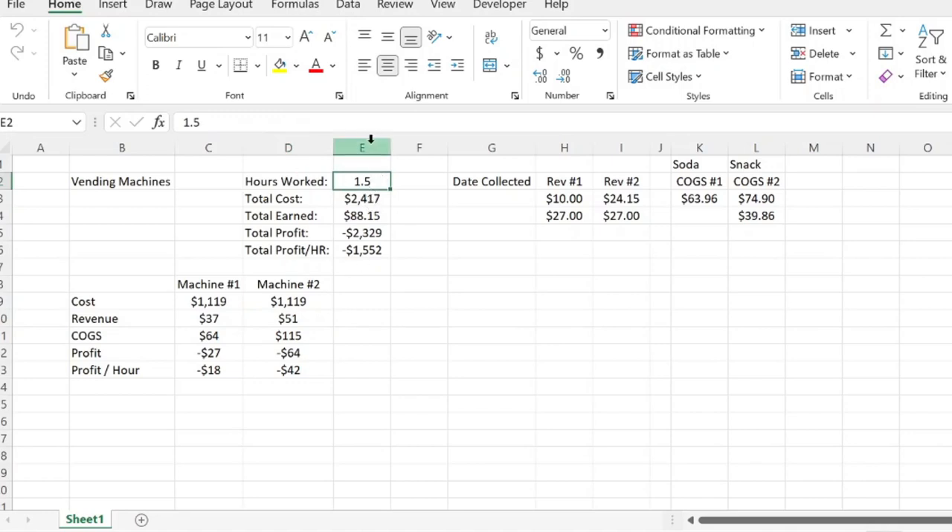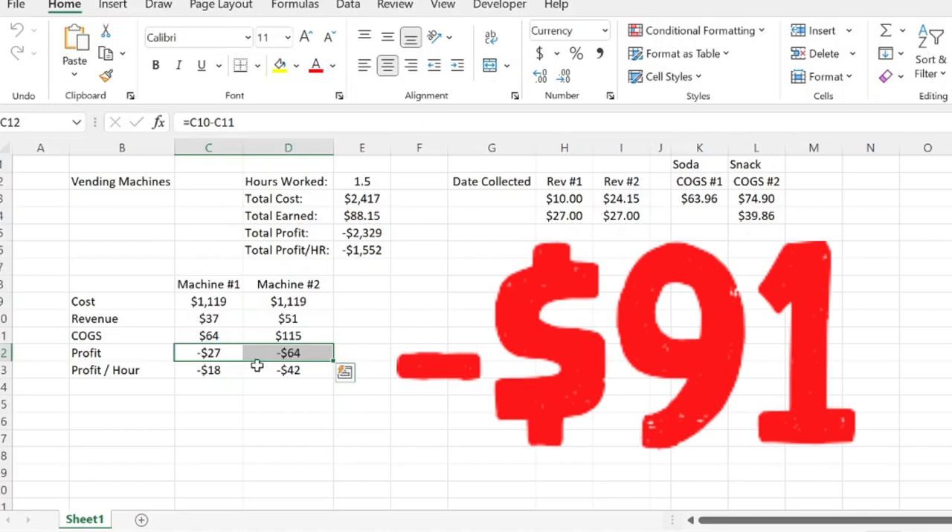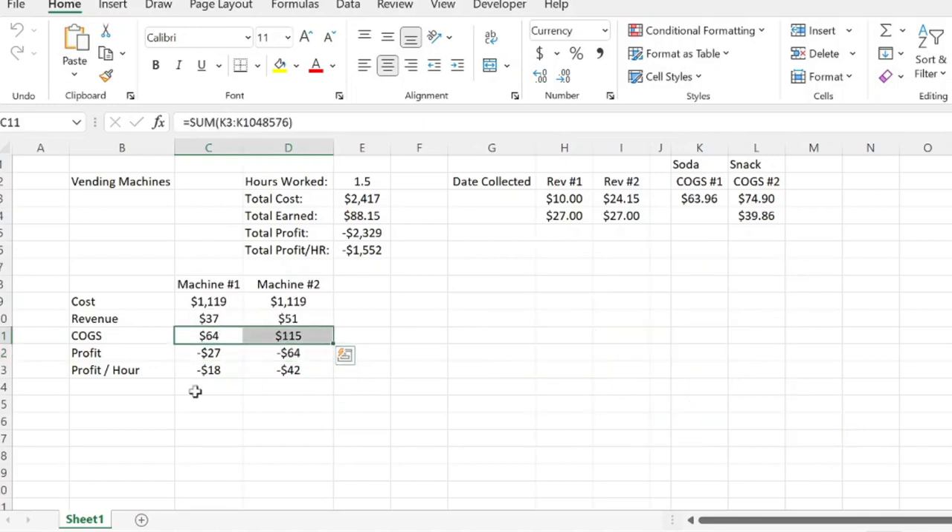This is the total amount of time I've put into the machines — restocking, collecting money, driving to them, and buying product. I've spent a total of an hour and a half on the machines and earned $88.15 from that on a $2,417 total investment including cost of goods sold. I'm really down $2,329 and I'm losing money. Technically between the two machines I've lost $60, with a total gross profit of negative $91 from product that hasn't been sold yet. Honestly, not great — only $88 in sales over three months. Not a great location.